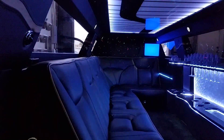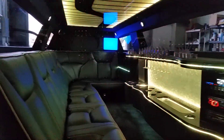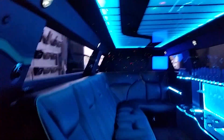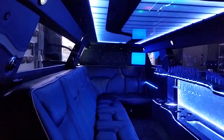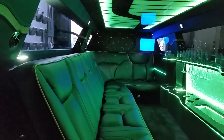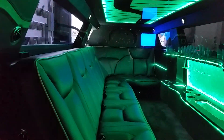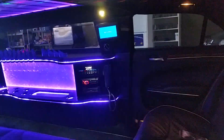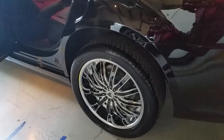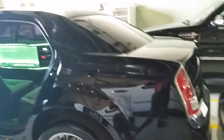This is inside our new Chrysler 300 — brand new, has not been used yet. Be the first to reserve our new Chrysler 300. Beautiful car inside and out, with 22-inch chrome on black rims. Beautiful car.